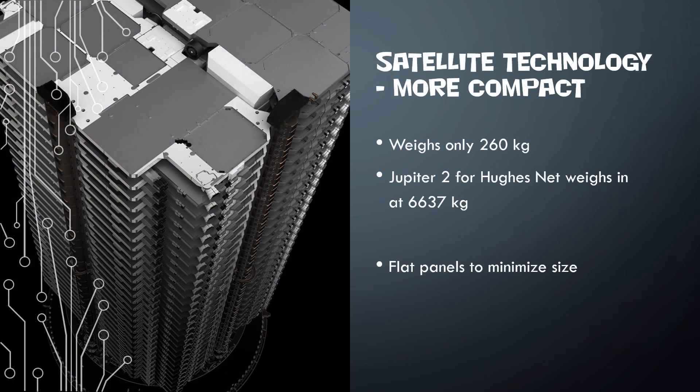One of the coolest pieces about Starlink is how compact it is. The flat panels and how they fold out allow them to fit so many more satellites onto a launch than traditional satellites. The HughesNet Jupiter 2 weighs 6,637 kilograms, yet a single Starlink satellite weighs only 260 kilograms. Even other low earth orbit satellite companies are up around 360 to 400 kilograms, so these flat panels make a big difference in minimizing the space needed and how many can go up on each launch.